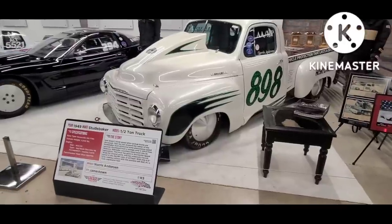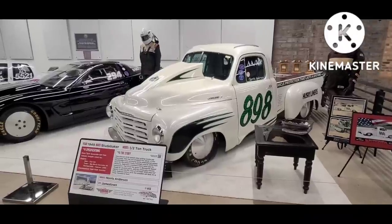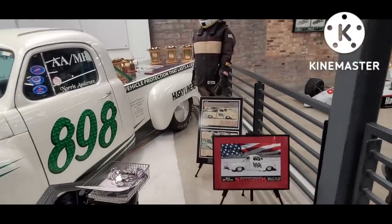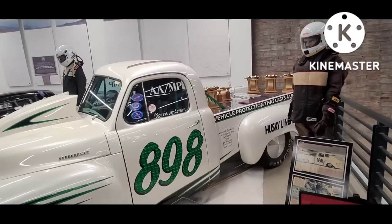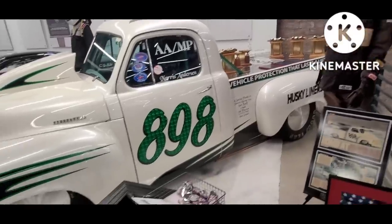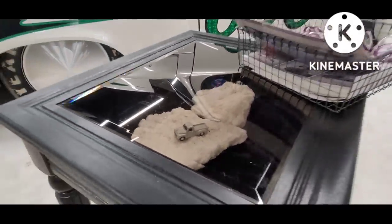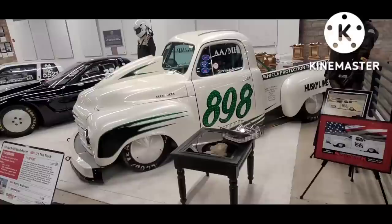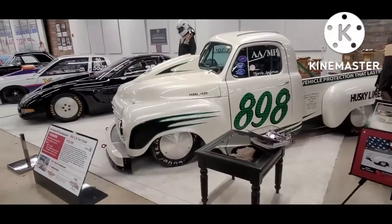Here's a '49 Studebaker — this one's a really neat story. It was basically bought out of a junkyard and someone did a tremendous amount of work to it to bring it to where you see here. This one's actually been raced out on the salt and has even picked up a few trophies in the process. Just a really quite remarkable transformation from rusted junkyard hulk to a proven competition vehicle.